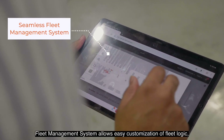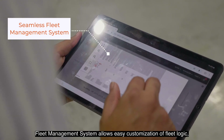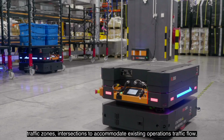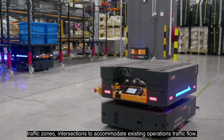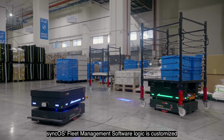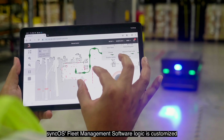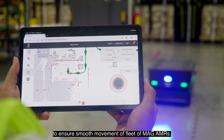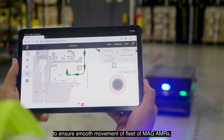The Fleet Management System allows easy customization of fleet logic, traffic zones, and intersections to accommodate existing operations traffic flow. If there is only one AMR path available for navigation, SyncOS Fleet Management Software Logic is customized to allow interlocking of AMR zones to ensure smooth movement of the fleet of MAG AMRs.